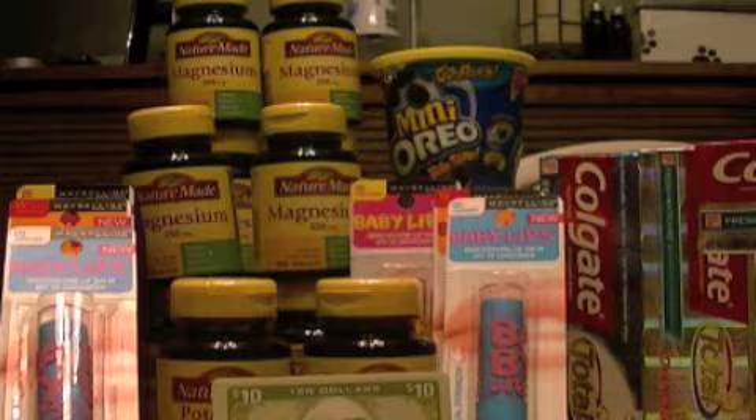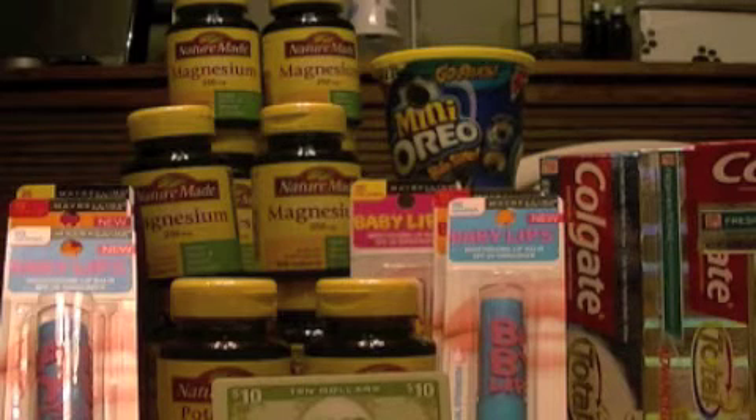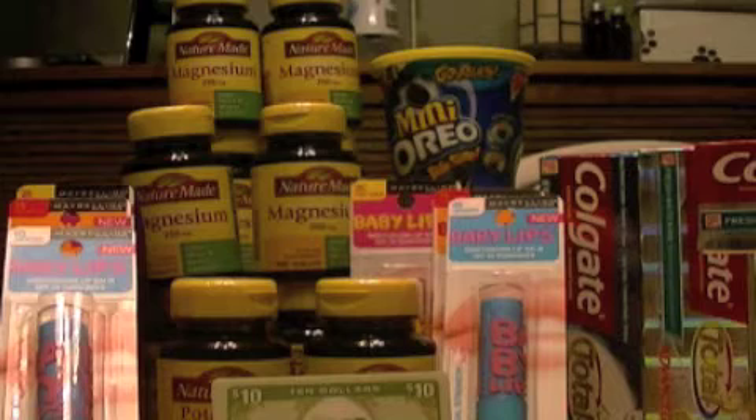I got back a $10 Extra Care cash card, and the Baby Lips also went towards my $15 purchase. Looking at my receipt, it says I've already spent $47.93 but need another $30, which doesn't quite make sense — so $17.93 has already been put towards it, meaning I need about $12.07 more to get over the $30 purchase threshold and get another $10 cash card. Since I still have more CVS coupons and manufacturer coupons for the NatureMade, I'm going to go get some more of those tomorrow.